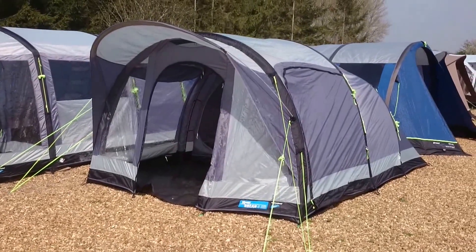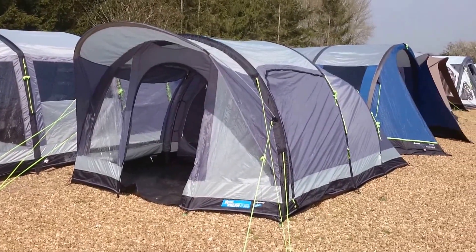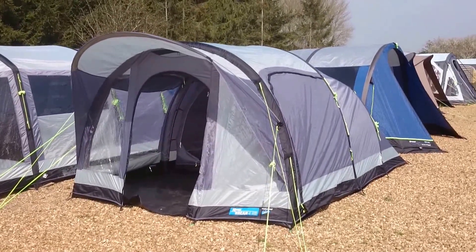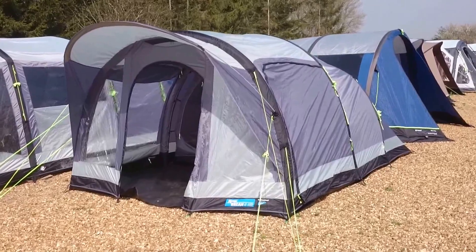Hi folks, this is Gary from Cross Camping and Leisure, InflatableTentsOnline.co.uk. Here's just a quick video of the Camper Breen 4 tent.